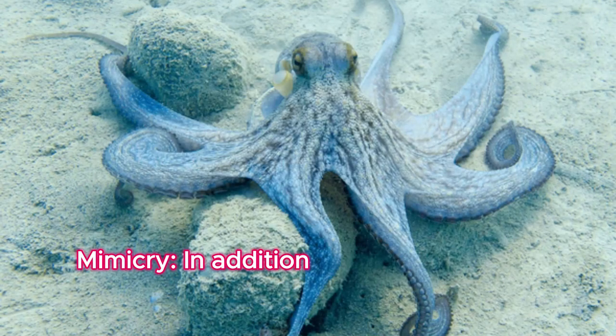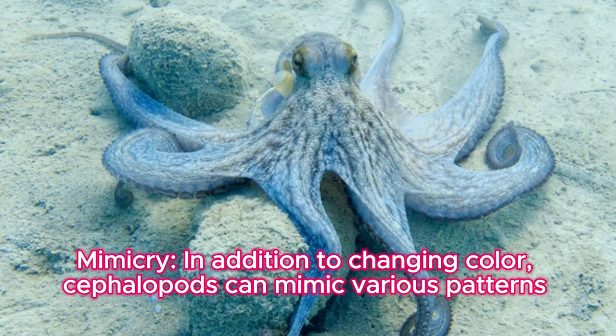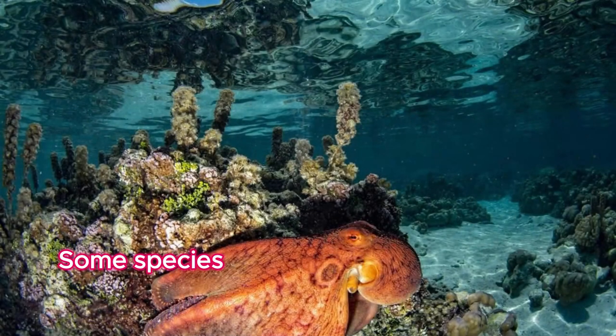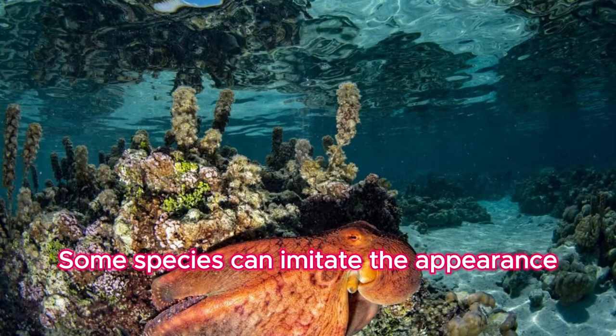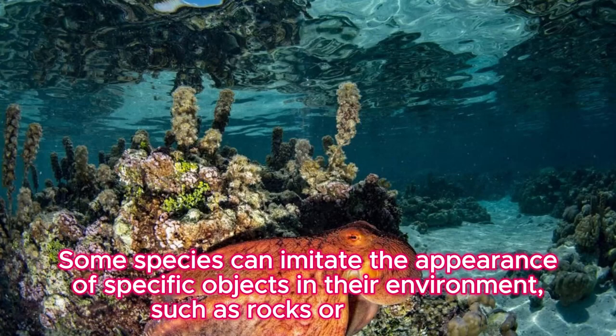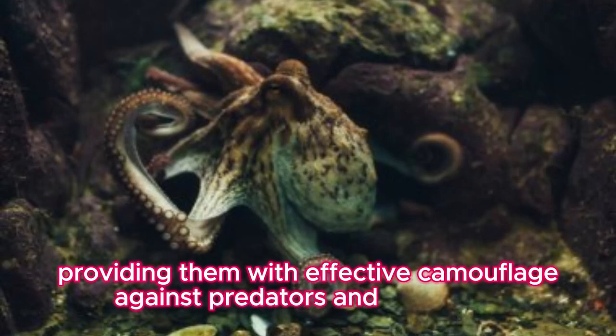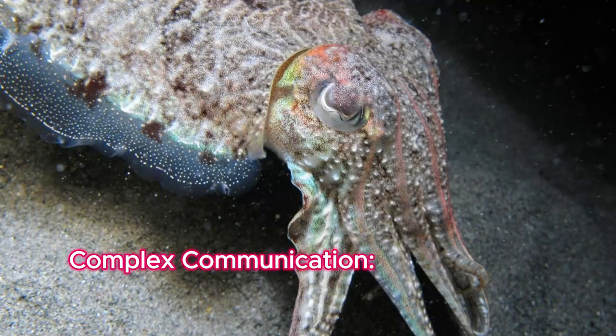Mimicry: in addition to changing color, cephalopods can mimic various patterns and textures. Some species can imitate the appearance of specific objects in their environment, such as rocks or seaweed, providing them with effective camouflage against predators and prey alike.